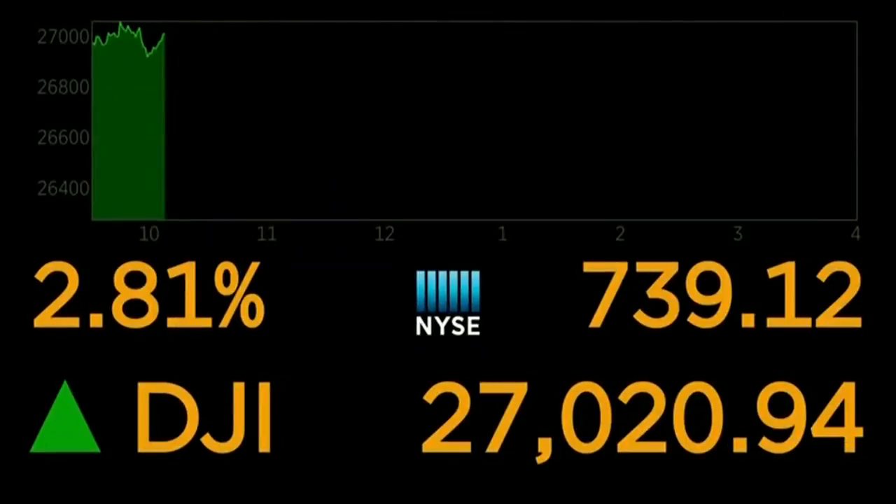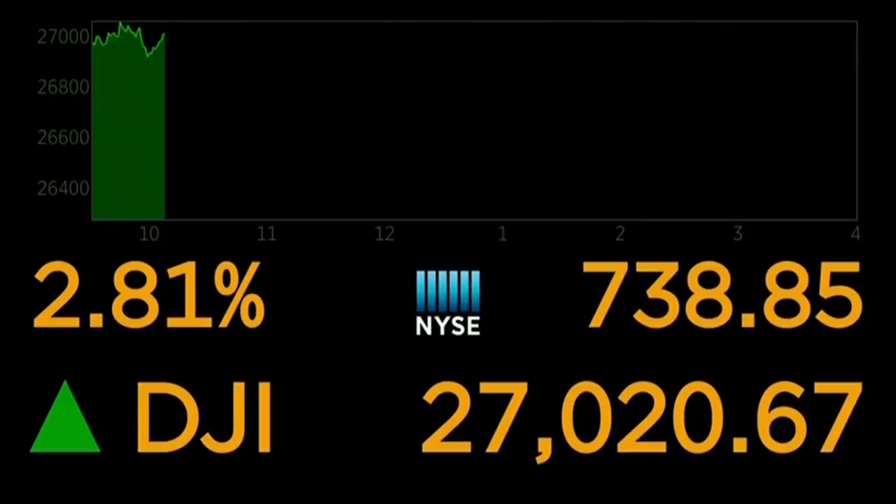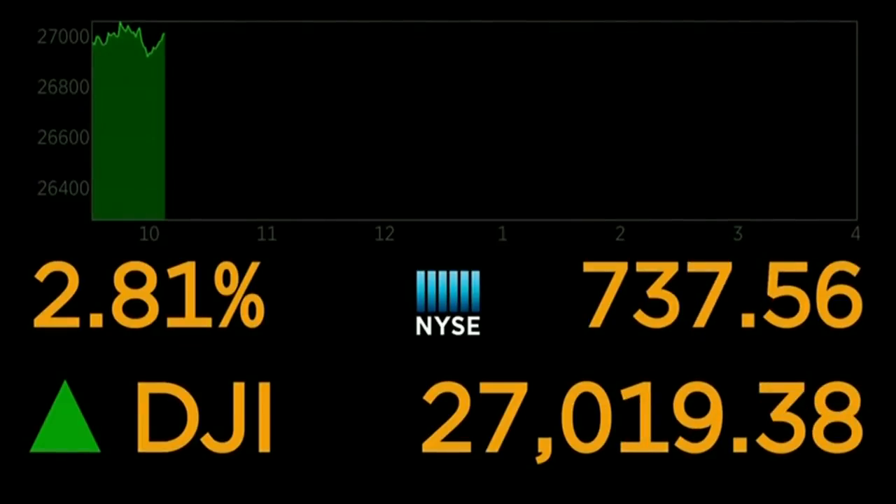Let's check the markets right now. The Dow is up a whopping 738 points at 27,190.